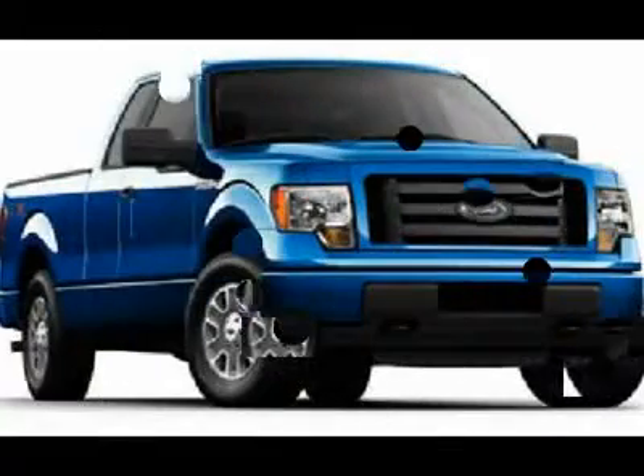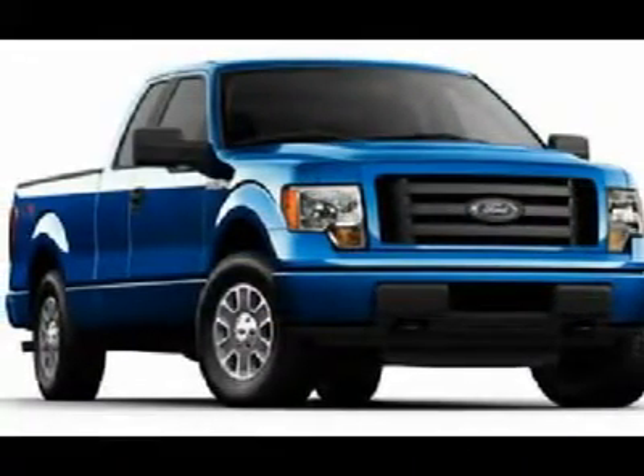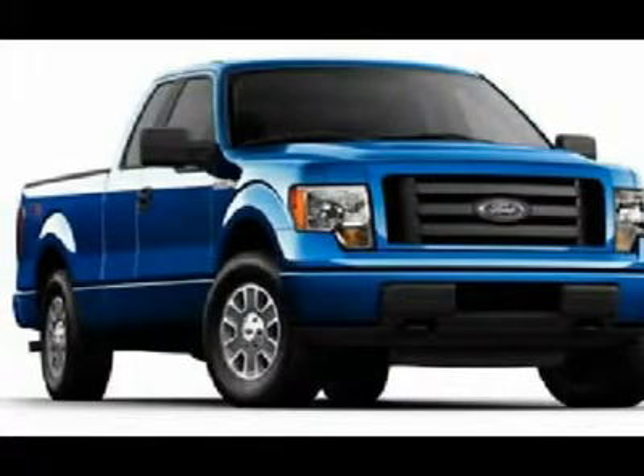Aluminum wheels, four-wheel disc brakes, floor mats, four-wheel drive, cruise control.